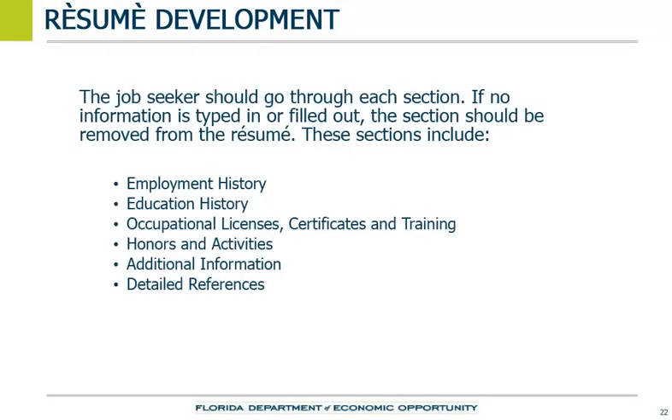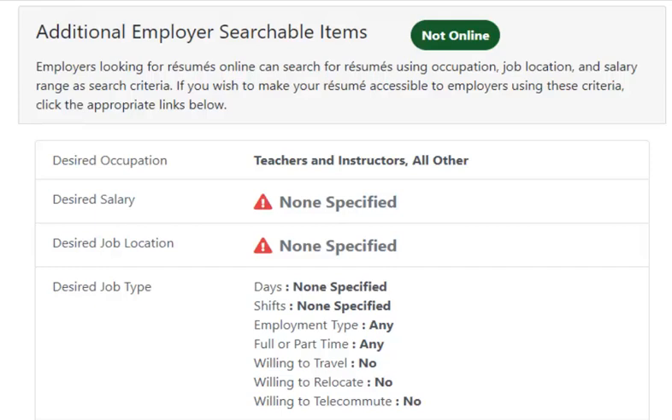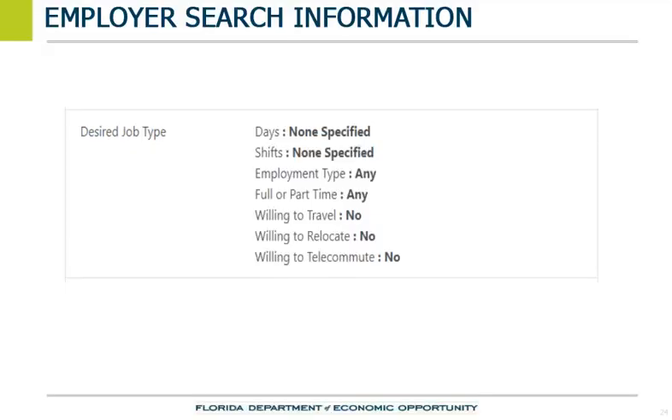The job seeker should go through each section. If no information is typed in or filled out, the section should be removed from the resume. After all the resume sections are completed, the Employ Florida system provides the job seeker the option of providing information to employers. Employer searchable items allow employers to search for resumes in the system where the job seeker has indicated they are a good match for what the employer is looking for. To start entering searchable items, the job seeker must select a section to update.